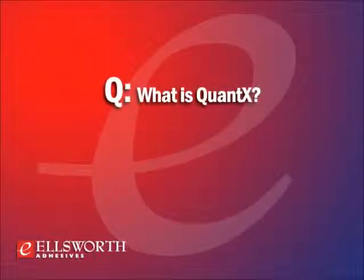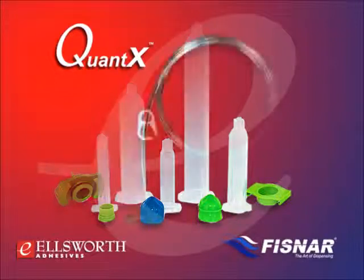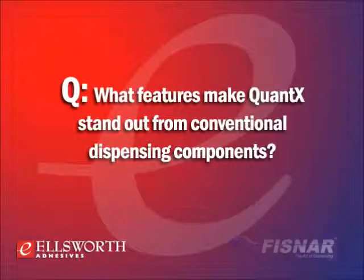Hi Roman, welcome to our program. Thanks for the opportunity, Lance. Quantax is a Fisnar trademark for a patented fluid management system of integrated dispensing components that are manufactured to a high degree of consistent precision. Quantax is a system that ensures each component — starting at the syringe barrel adapter and ending at the dispensing tip — interacts with all other components to provide a consistent dispensing result, irrespective of whether it's a 3, 5, 10, 30, or 55 cc syringe system.